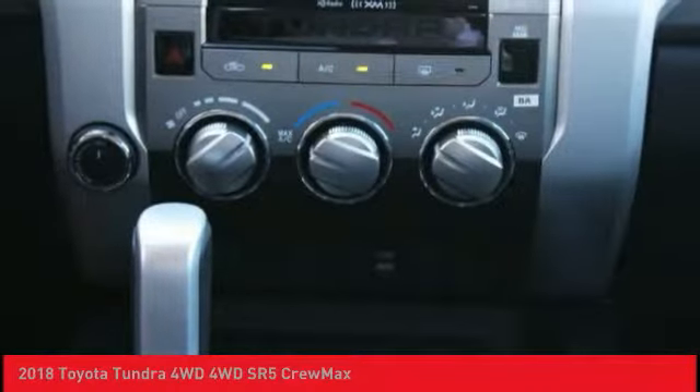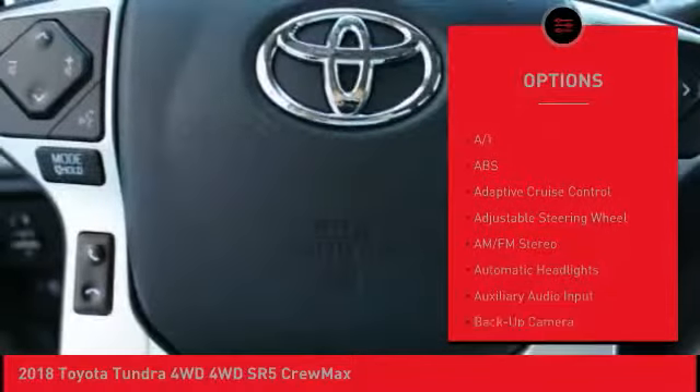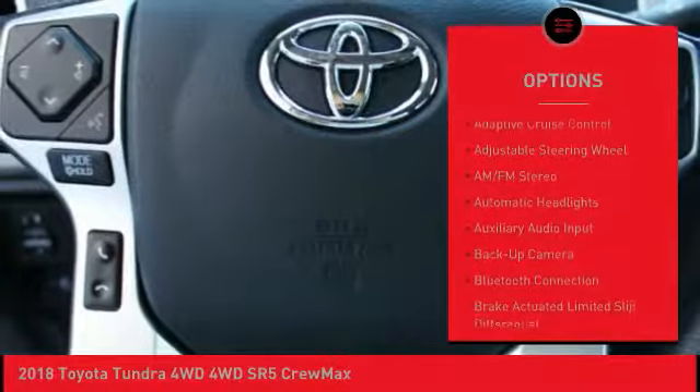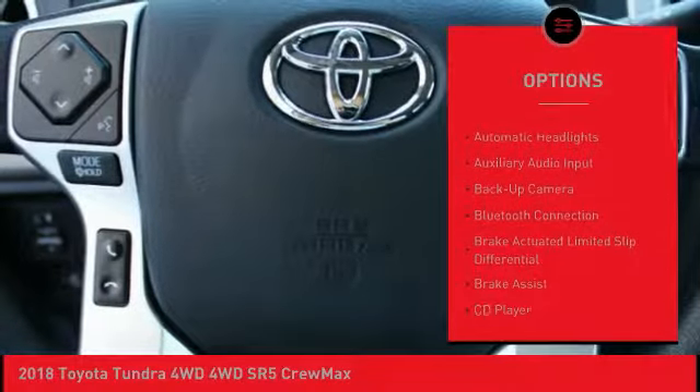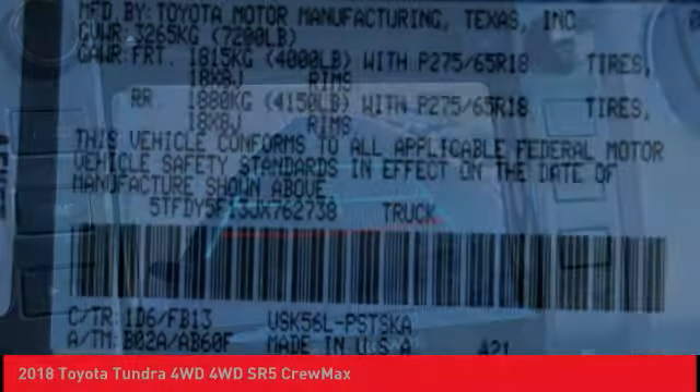Here are some of this vehicle's great options: anti-lock braking system, stability control, lane departure warning, keyless entry, tow hitch, backup camera, traction control, Bluetooth, adjustable steering wheel, driver airbag.